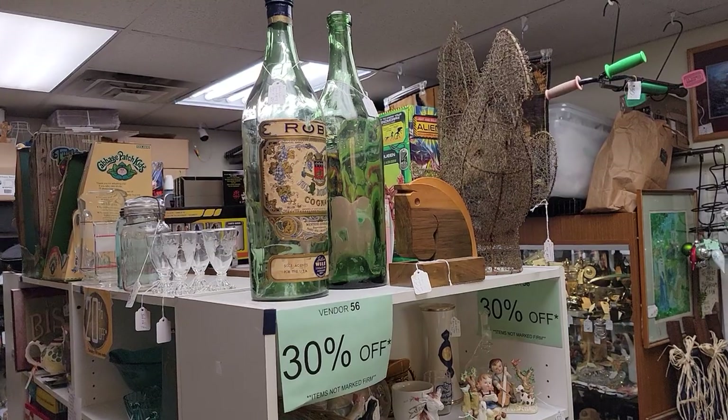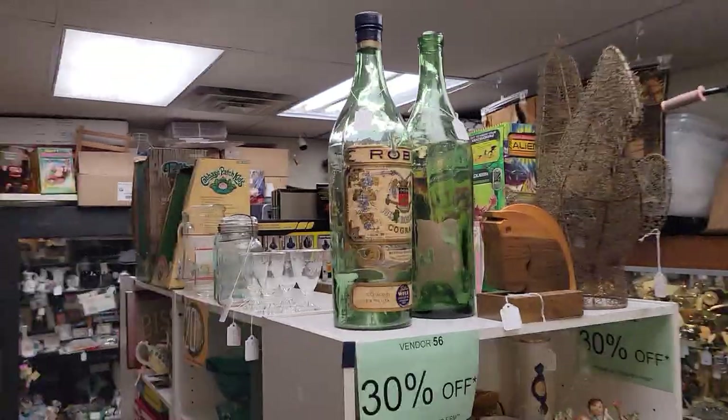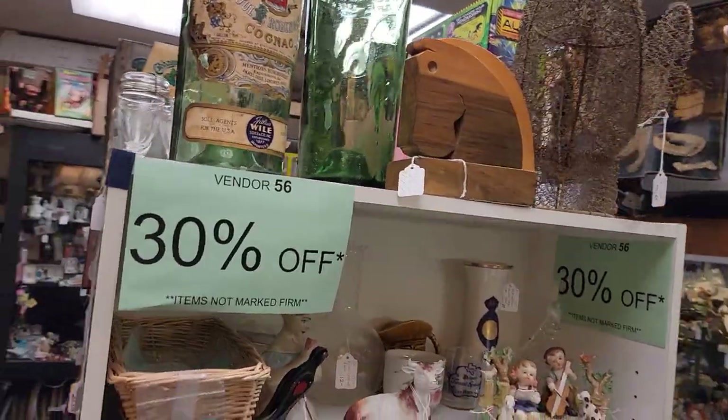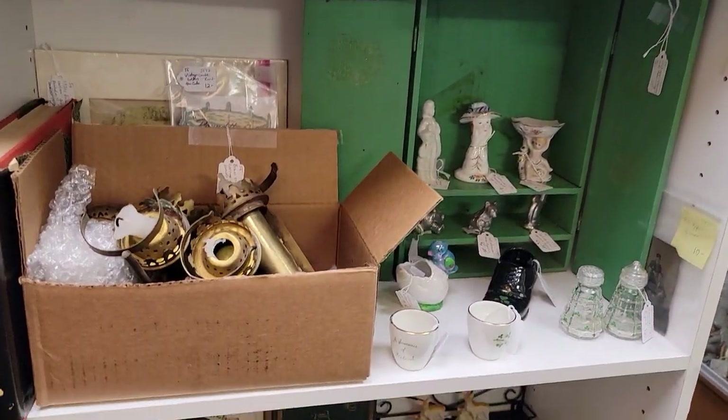I was wrong — Belmont Farmhouse is actually 30% off, not 20%. So that's good news — an additional 10% off for that vendor. Our other three ladies — Andover Junction, Betty's Treasures, and Vintage Crush — are indeed 20% off.